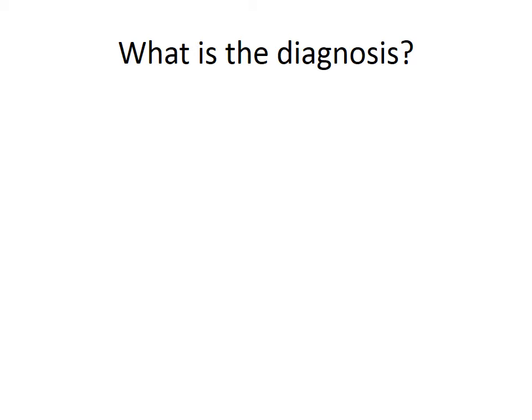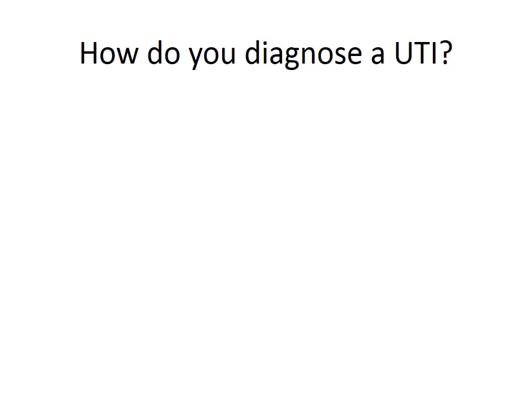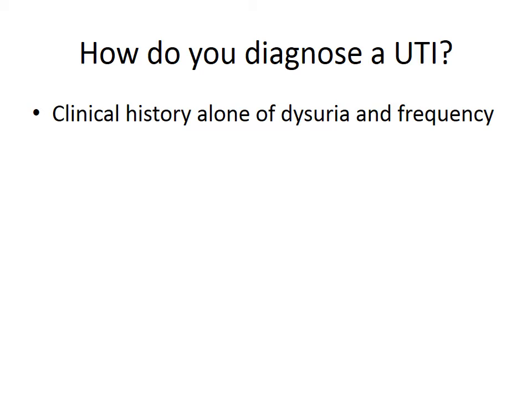So, Eamon, what is the diagnosis here? The most likely diagnosis in this case is a urinary tract infection. To diagnose a UTI, I use clinical history, a urine dipstick, and sending a sample of urine to the laboratory for culture. A clinical history alone of dysuria and frequency is associated with a 90% probability of a UTI in a healthy woman.